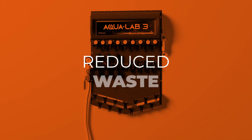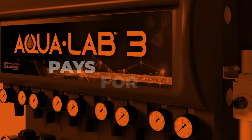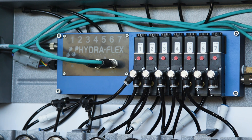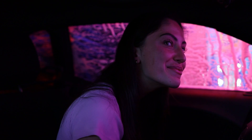The system is optimized for improved performance, reduced waste, and lower costs. The cost savings created by AquaLab 3 means the system can pay for itself in the first year. It utilizes boosted, regulated pressure to enhance chemical performance, vehicle coverage, and customer show.